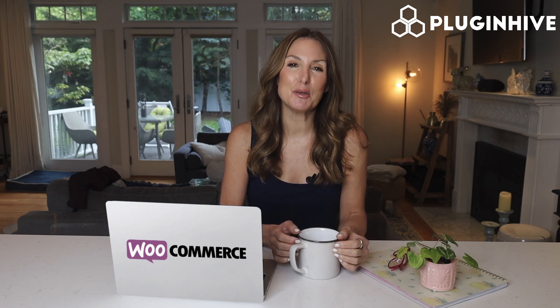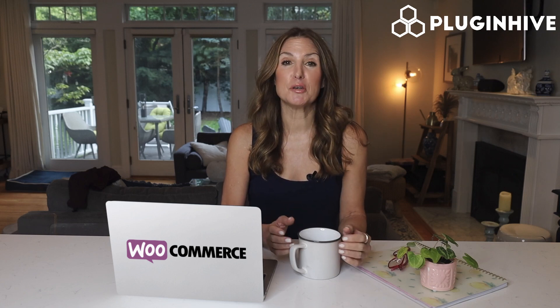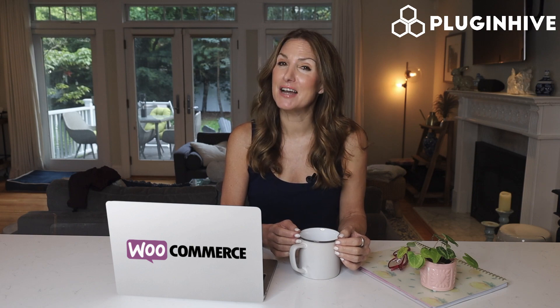Try the PluginHive shipping plug-in for WooCommerce today, or discuss your shipping requirements with our experts at support@PluginHive.com.